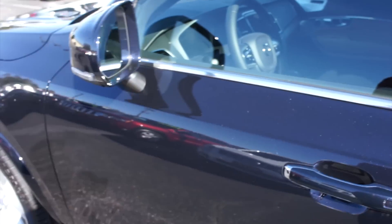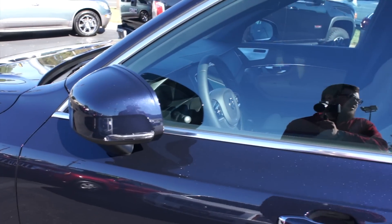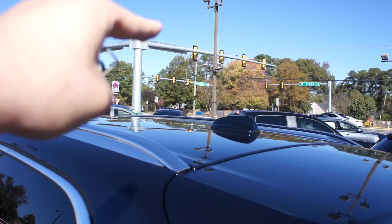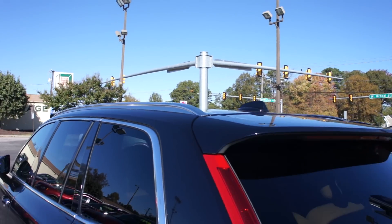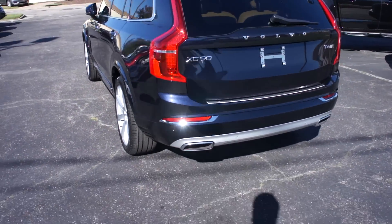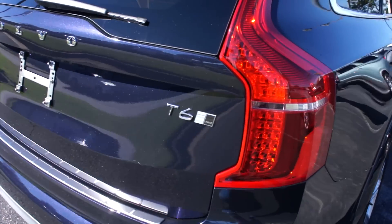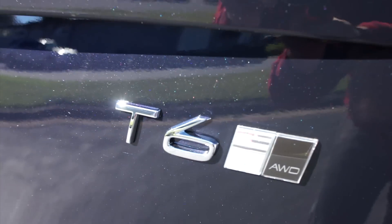When the vehicle is locked, the mirrors will power fold in. You also have tinted windows, roof rails up top, a radio antenna in the middle, and a panoramic roof. Around the rear, you do have a power trunk, dual exhaust down below, and rear parking sensors. There are T6, all-wheel drive, and Inscription badges on the rear as well.